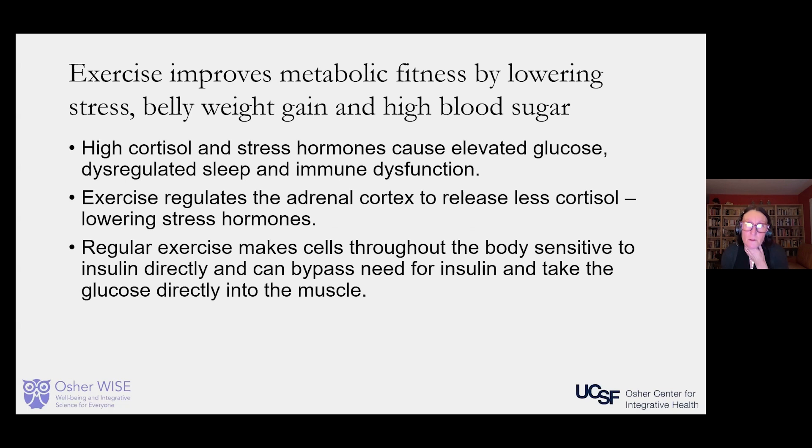Exercise improves metabolic fitness by lowering stress and stress hormones, decreasing belly weight gain, and decreasing high blood sugar. High cortisol and stress hormones can cause elevated glucose, which causes elevated insulin, dysregulates sleep, and dysregulates the immune system. Exercise tamps down the stress hormones, causing less release and fewer of those effects. Regular exercise also makes cells throughout the body more sensitive to insulin, and skeletal muscles can directly take glucose into the muscle without needing insulin, helping lower blood sugar levels and reduce the risk of pre-diabetes or diabetes.